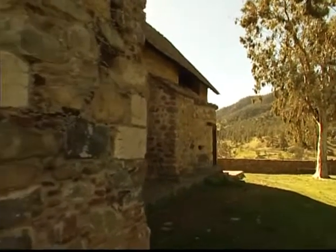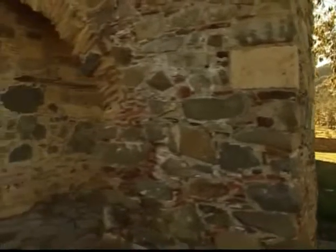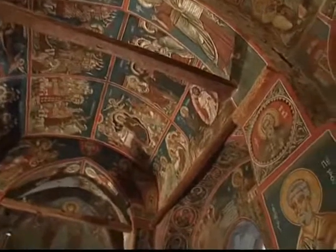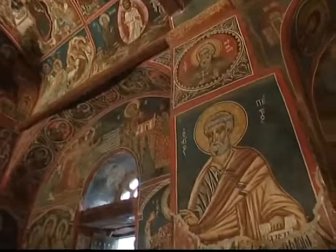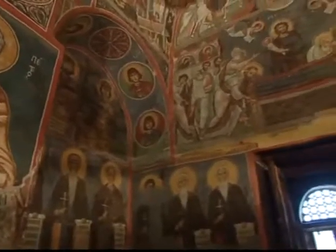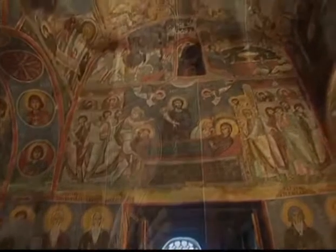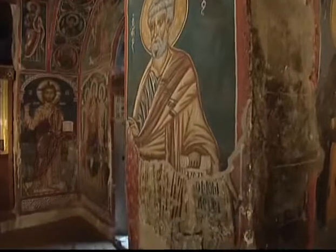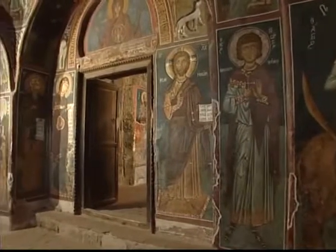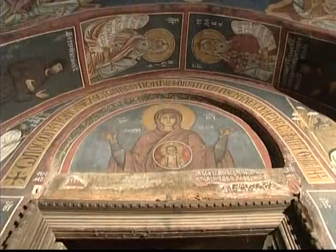La iglesia de Panagia Forbiótisa, mejor conocida como Panagia de Asinu, fue fundada por Magistrus Nikiforos Isgirios en 1099. La iglesia es una pequeña estructura compuesta por una sola bóveda, construida con roca volcánica, originalmente cubierta con tejas planas y llena de frescos pintados en diferentes épocas y por diferentes pintores de íconos. Tanto los elementos iconográficos como los estilísticos de las pinturas de Asinu recuerdan a las de Constantinopla. El fresco más antiguo en un nártex es Panagia Forbiótisa, que se encuentra sobre la entrada original de la iglesia y pertenece al siglo original de 1105.